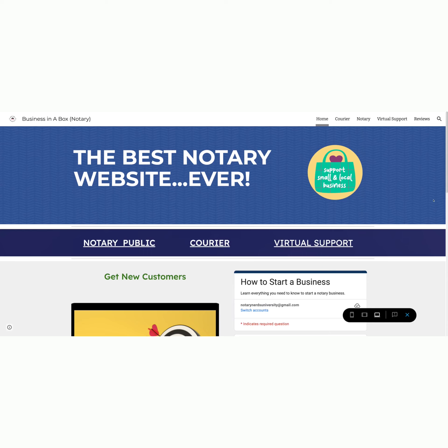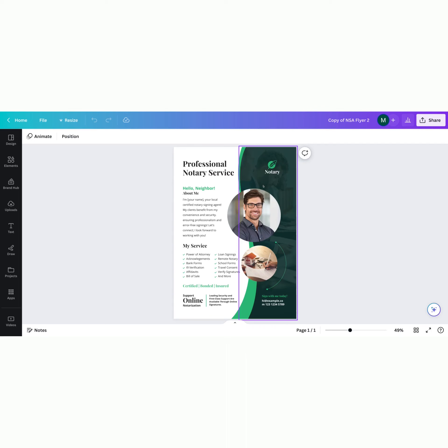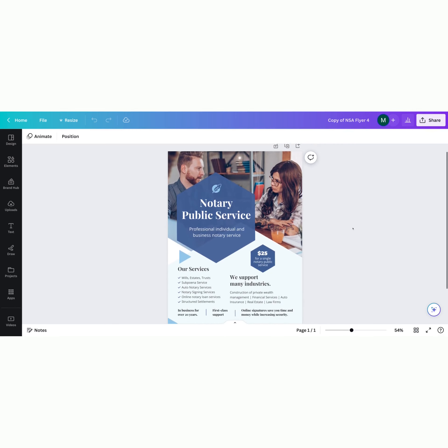Building your brand has never been easier. We'll provide you with professionally crafted marketing flyer templates that can easily be edited in Canva. These flyers will be your secret weapon to spread the word about your notary business, and watch as clients flock to your door eager to experience your exceptional services.